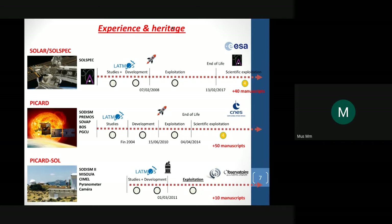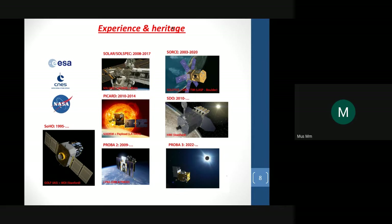We have strong feedback in relation with space physics. I was involved in Solar Sol Spec onboard the International Space Station — it is a spectrometer and I was PI of this mission. We are also involved in PICAR, which is a micro-satellite with five instruments. I was also involved in ground-based observatories, because it is very interesting to have a link between ground-based and space-based observatories. More generally, I have been involved in many space-based missions during the last 25 years.